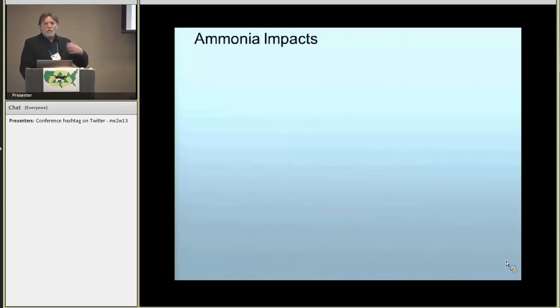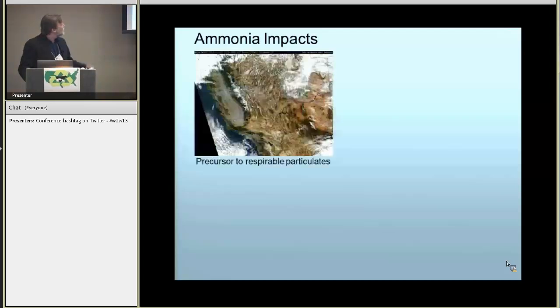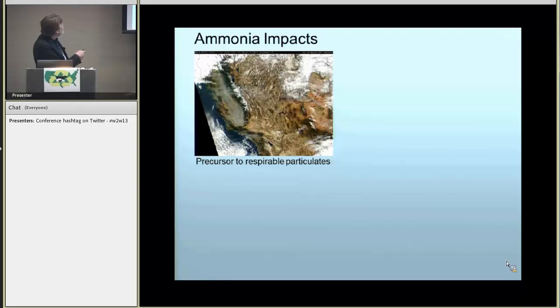The reason we study ammonia is it has a number of impacts, including that it's a precursor to respirable particulates. You see in the central valley of California, that is not fog — that's a particulate haze that results from the combination of urban and agricultural emissions.